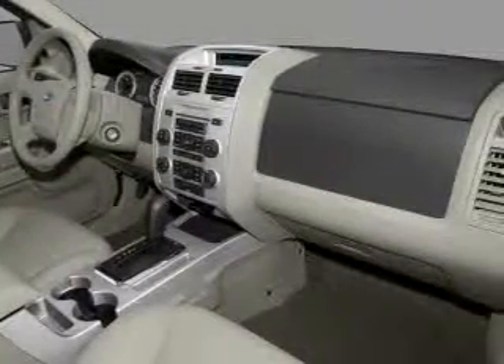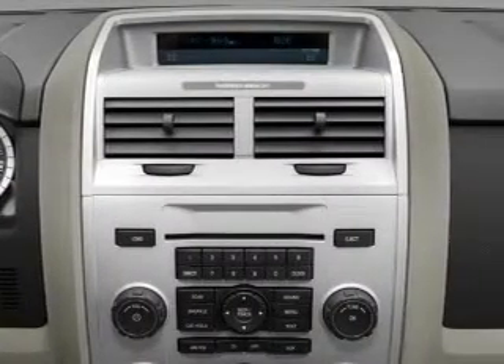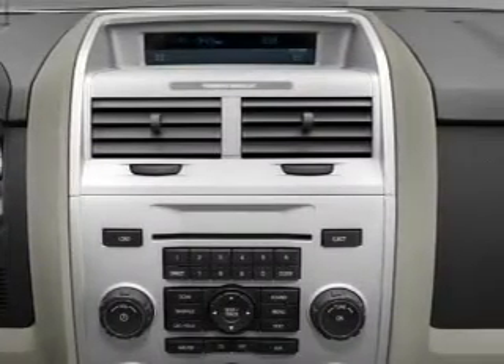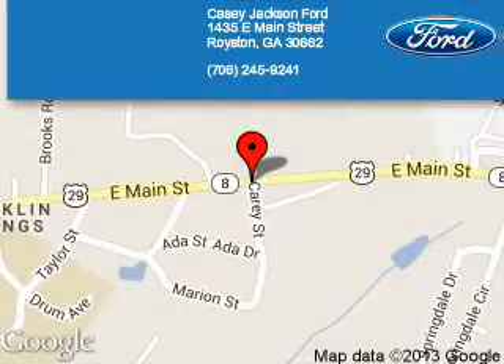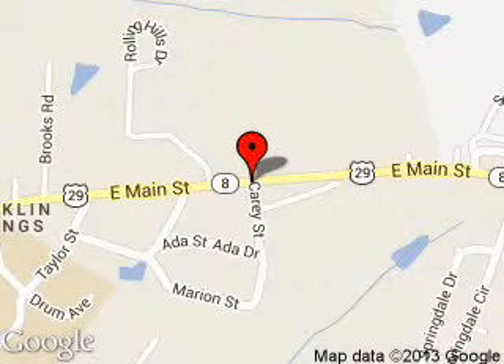Let us put you in the driver's seat today. Call or click to contact us. KC Jackson Ford is dedicated to doing everything possible to ensure that the experience you have selecting your next vehicle is a pleasant one. We are located at 1435 East Main Street, Royston, Georgia 30662. Thank you.